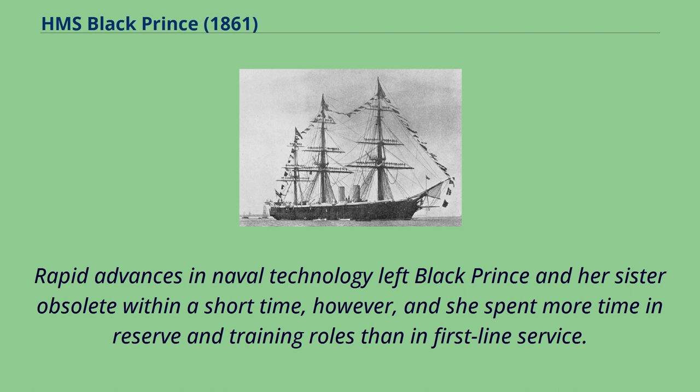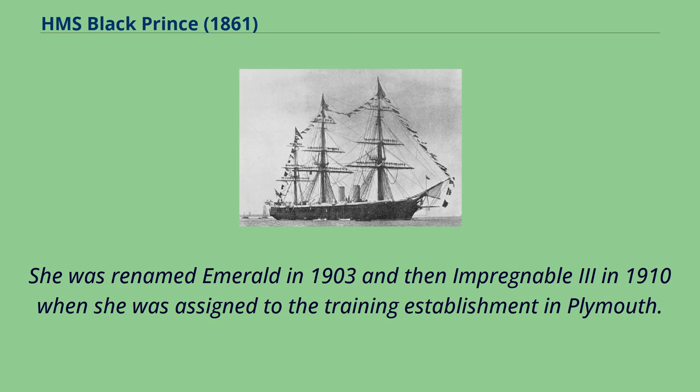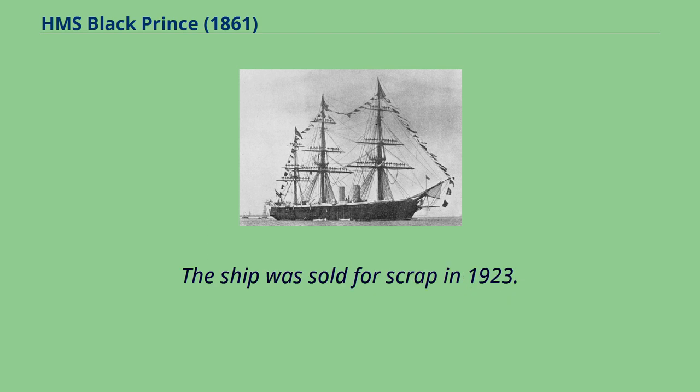Rapid advances in naval technology left Black Prince and her sister obsolete within a short time, however, and she spent more time in reserve and training roles than in first-line service. Black Prince spent her active career with the Channel Fleet and was hulked in 1896, becoming a harbour training ship in Queenstown, Ireland. She was renamed Emerald in 1903 and then Impregnable III in 1910 when she was assigned to the training establishment in Plymouth. The ship was sold for scrap in 1923.